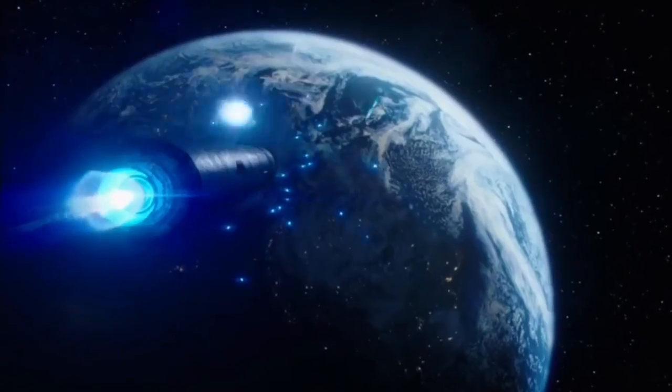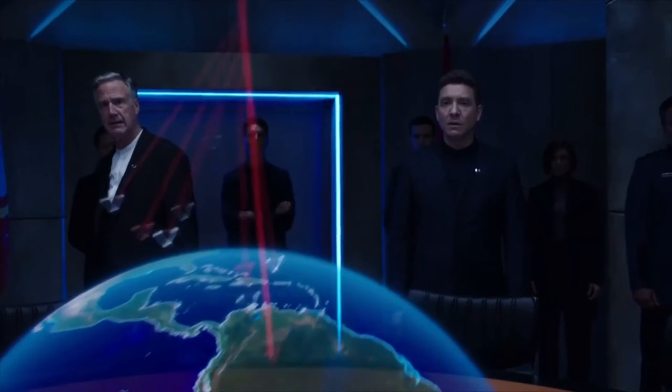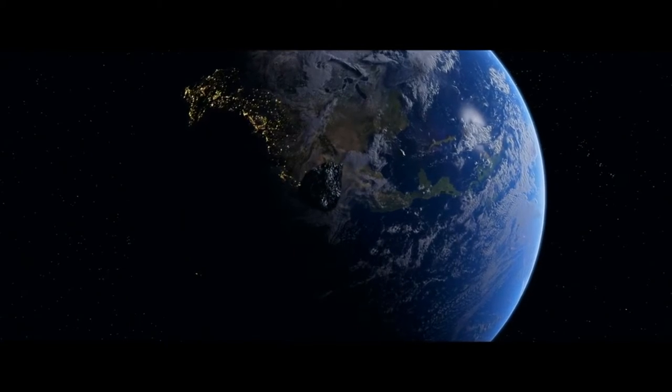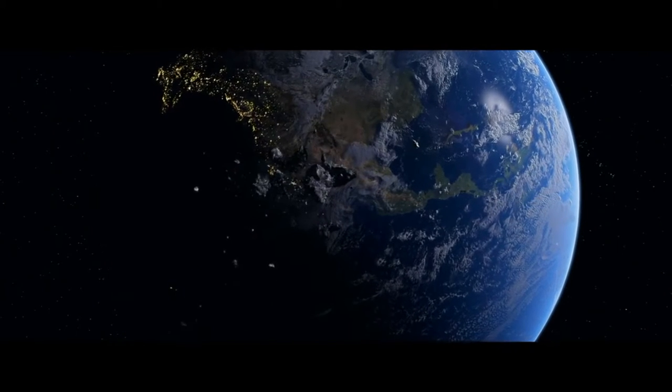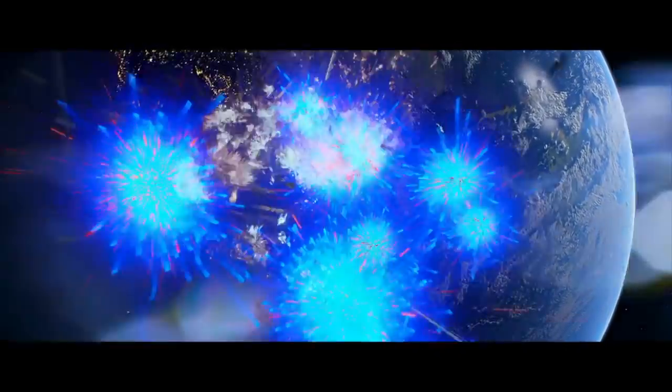Let's jump right in and talk about Earth's defenses first. There's one system that probably comes to mind — railguns. Earth was defended by a vast network of railguns, and while these railguns were primarily intended to shoot down incoming asteroids, they are certainly capable of shooting down incoming missiles as well if timed correctly.